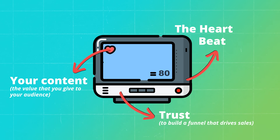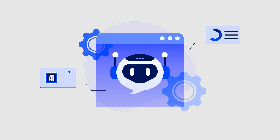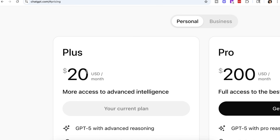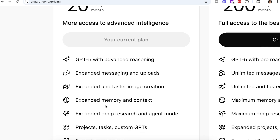Bringing it back to AI — one of the five elements — there are thousands of AI tools out there, but the most popular right now is ChatGPT. The latest version, ChatGPT-5, has an agent mode that you need to be using. I've made an extensive video on that and I'll leave a link here to it.